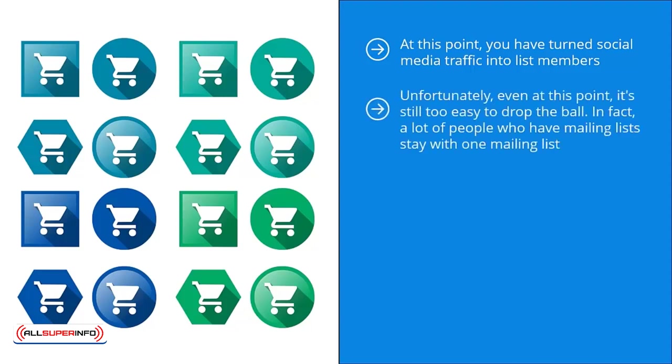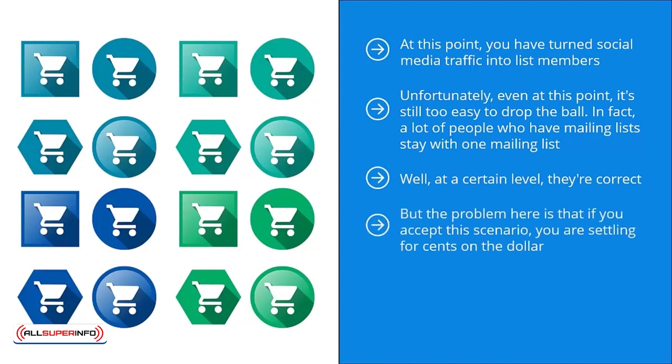Unfortunately, even at this point, it's still too easy to drop the ball. A lot of people who have mailing lists stay with one mailing list. They think that as long as people who visit their blog sign up to their mailing list, they're good. Well, at a certain level they're correct. A certain percentage of those list members will buy affiliate products that you promote, and some may even visit your online store and buy merchandise. But the problem is that if you accept this scenario, you're settling for cents on the dollar.